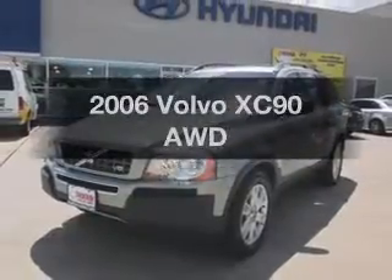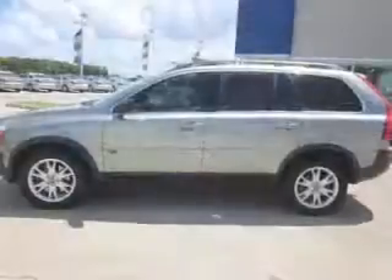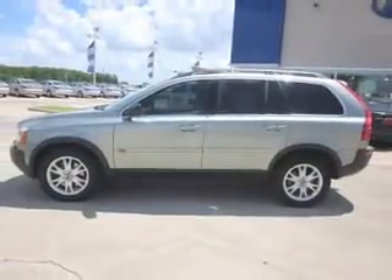Presenting the 2006 Volvo XC90. This is the set of wheels you've been looking for, with a powerful 8-cylinder engine that responds smoothly to its 6-speed automatic transmission.